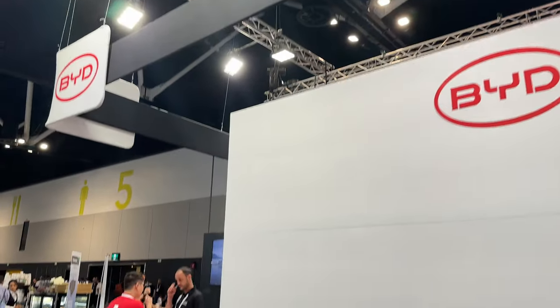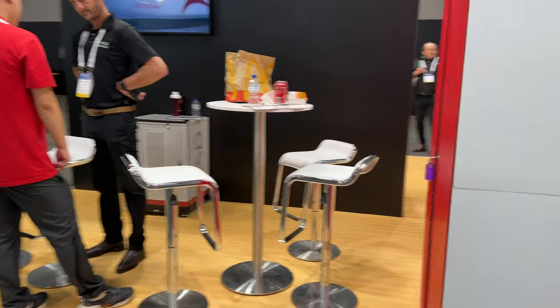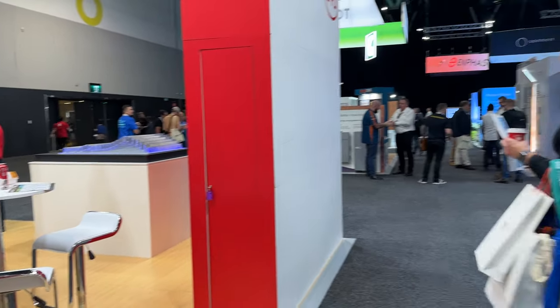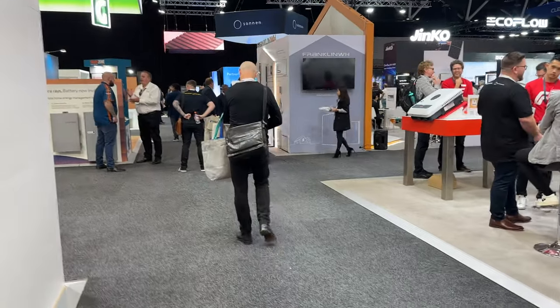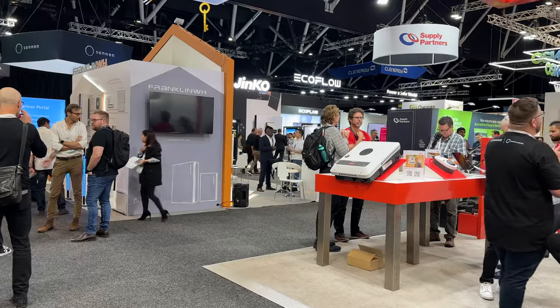There's BYD. I can see the blade battery in the corner there — we saw that earlier. I'll just pause for a sec and see what else I can find as we go for a bit of a walk around here at the Smart Energy Council Expo.